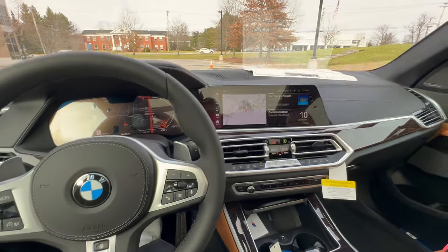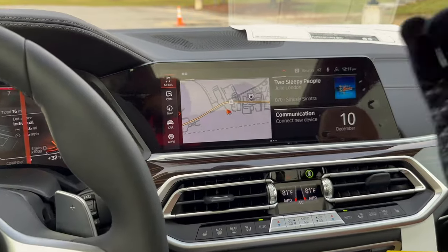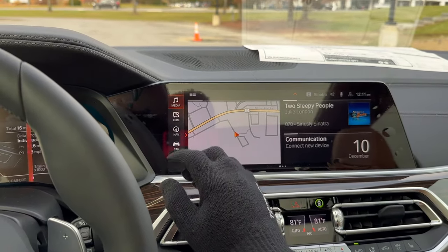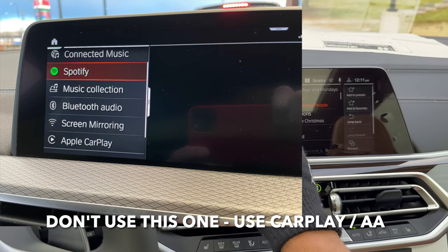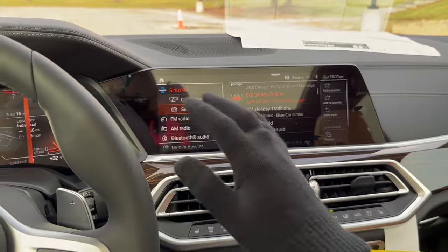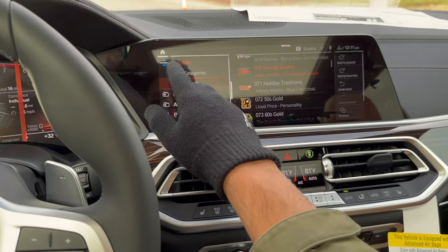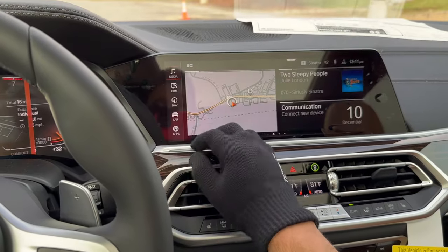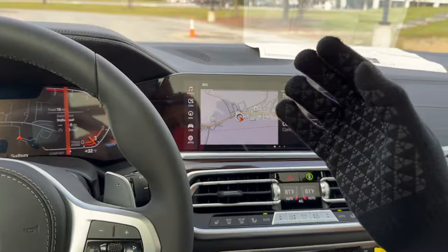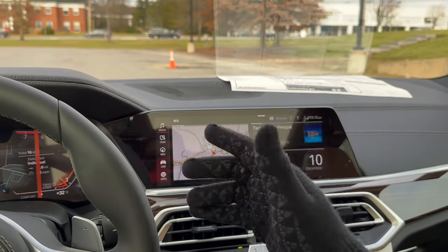For Spotify users: in the BMW system there are two ways to access Spotify when connected to Android Auto or Apple CarPlay. Some BMWs show Spotify inside the Media menu — that option is for users who don't want to use CarPlay or Android Auto. If you are connected to CarPlay or Android Auto, use Spotify through those systems instead. Also, you need Spotify Premium for it to show up in Apple CarPlay or Android Auto.